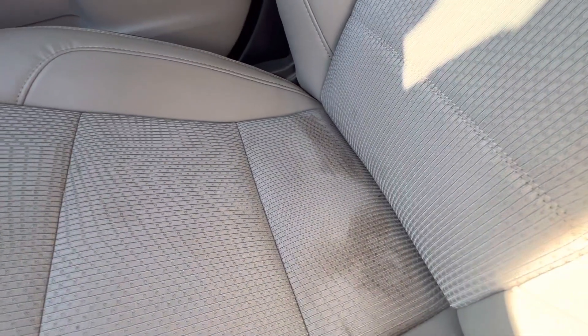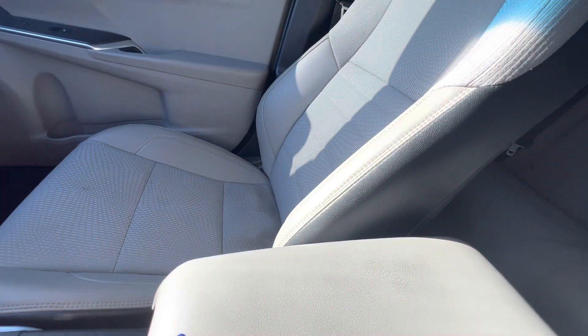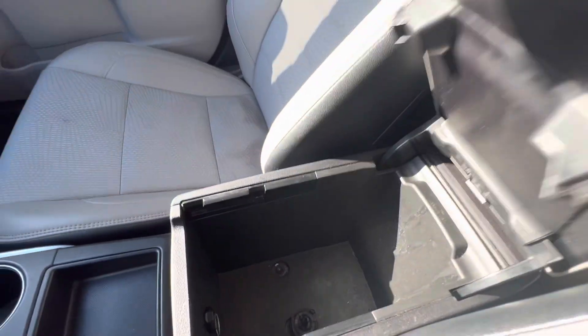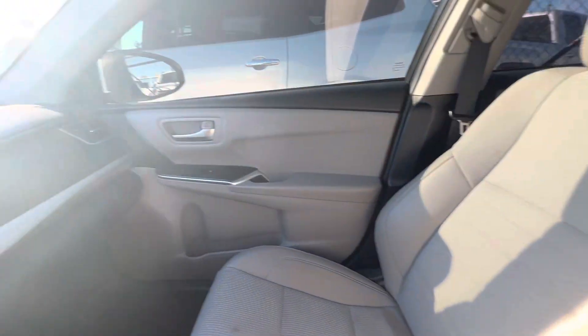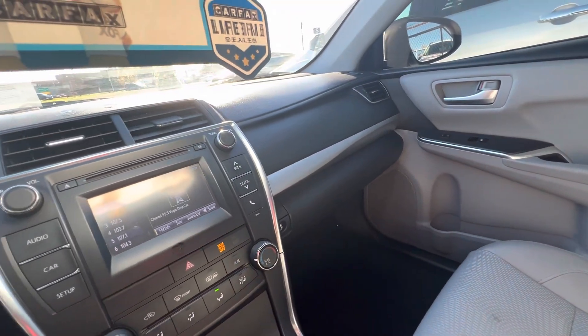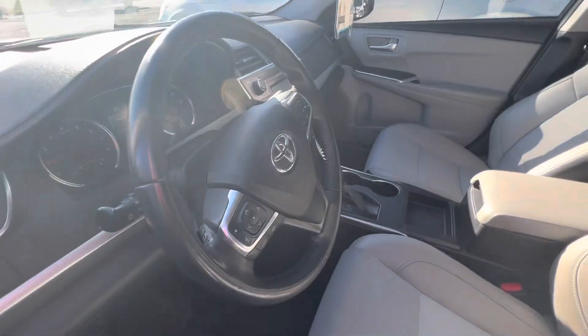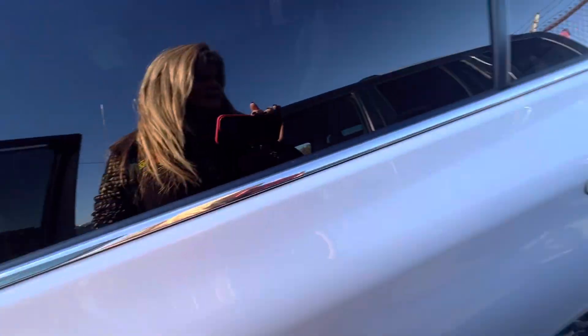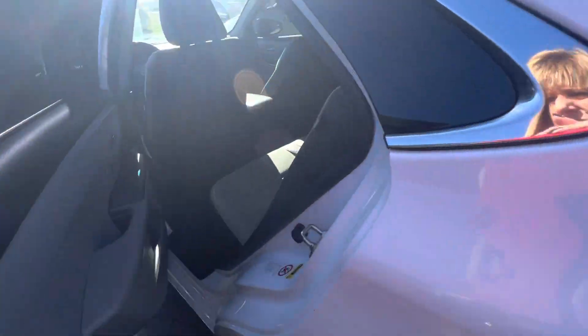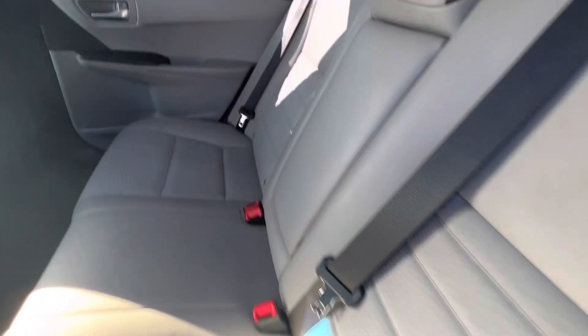A little bit of stains on the passenger seat — needs to be cleaned. This is a great car to get to work in, good gas mileage. Looking in the back, it's got the gray leather and cloth interior. Very clean, considering.